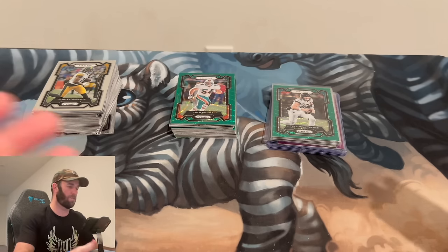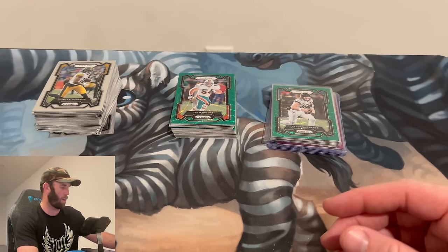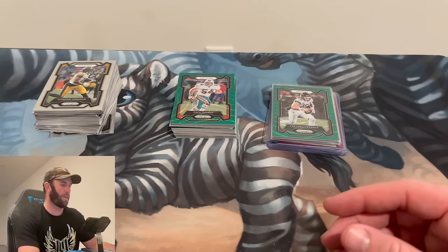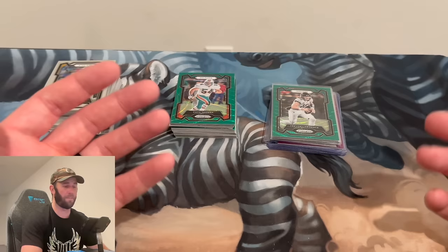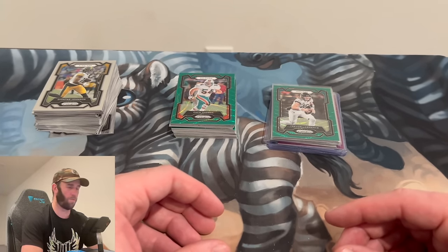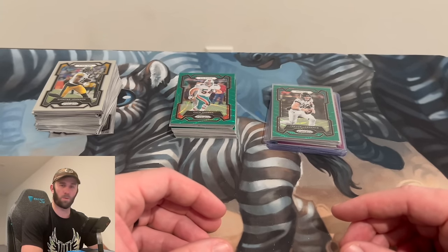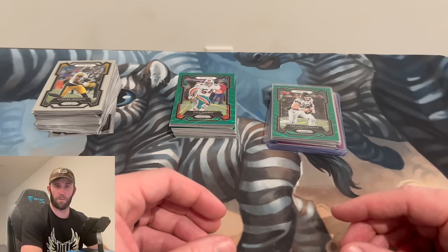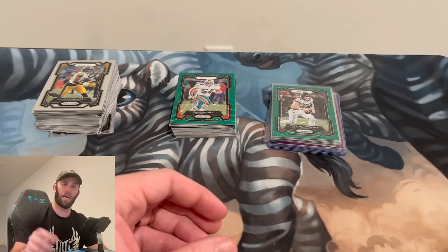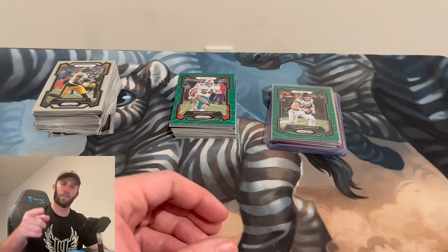Let me know what you guys think of this new product — I think it's incredible and awesome. Let me know if you're going to get your hands on it. The gold CJ Stroud out of this product is going to go absolutely bonkers. There you have it — hanger packs, Prism 2023. Hopefully you enjoyed the video. If you did, please subscribe, like, go check out the eBay. We'll see you in the next one — keep ripping them packs!